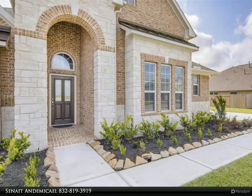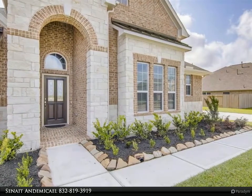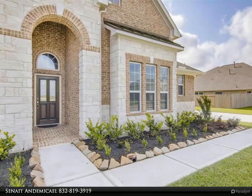This is your final opportunity to purchase a new Anglia home in the highly sought-after Estates of Sterling Lakes. This home is scheduled to be completed on November 13, 2020.